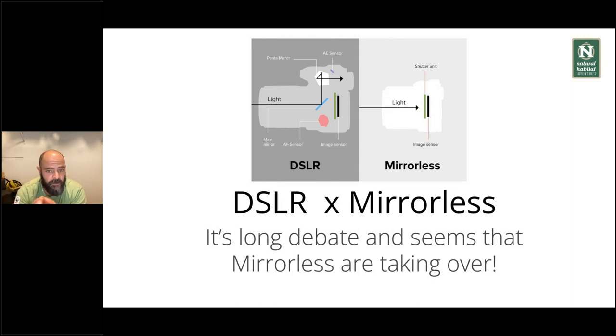A few years ago, we started seeing mirrorless cameras, which work differently — it's a simpler design with less moving parts. The light comes in and directly reaches the sensor. The image you view is a digital image generated by the same light, so there's no mirror going up and down, which makes the camera much quieter. There are far fewer moving parts, which is very good. On an expedition, you want sturdy gear, and I personally favor mirrorless nowadays because they're more straightforward and have been performing amazingly.